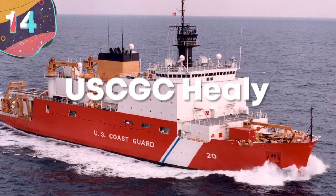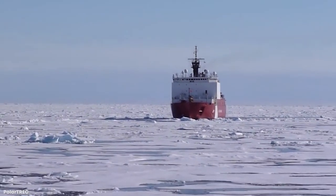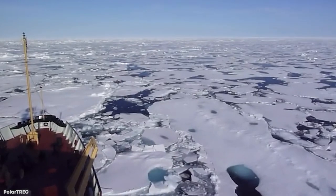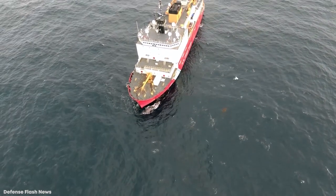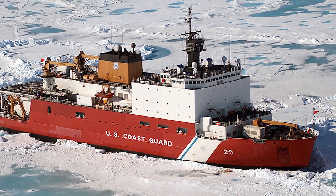Number 14: USCGC Healy. USCGC Healy was commissioned in 1999, and she's the United States' largest and most technologically advanced icebreaker. She's also the largest vessel of the U.S. Coast Guard. Her first claim to fame happened on September 5, 2015, when she became the first unaccompanied United States surface vessel to reach the North Pole.